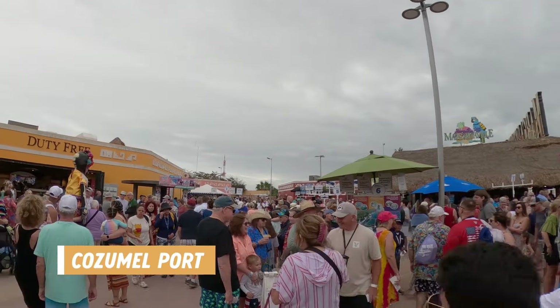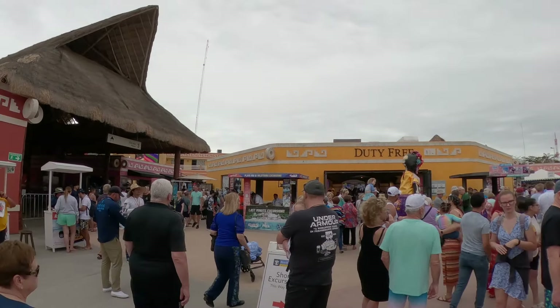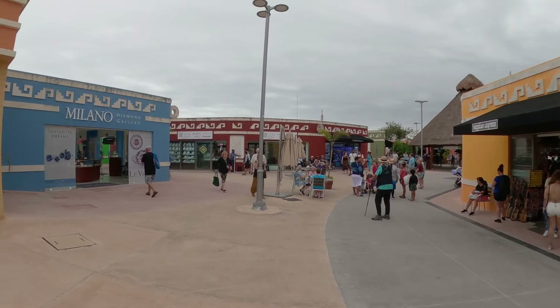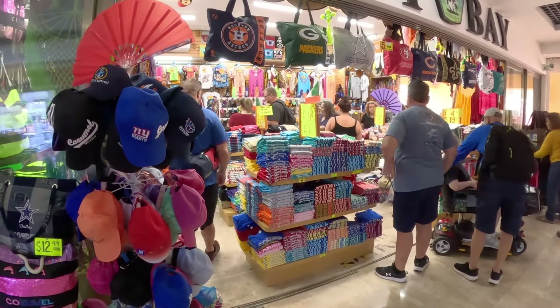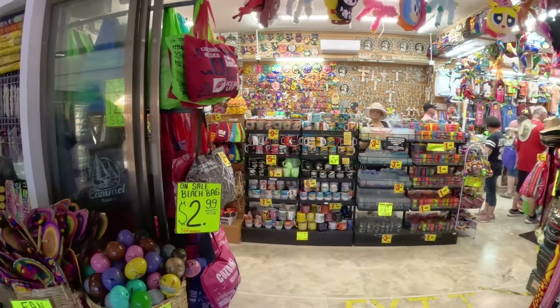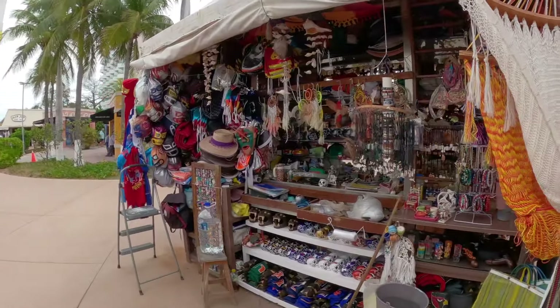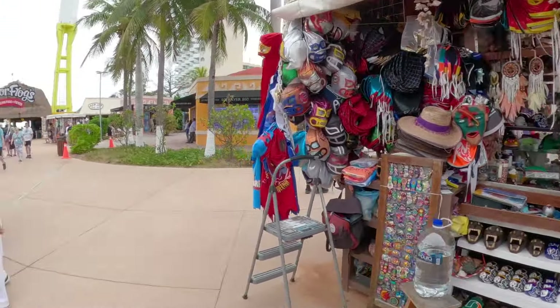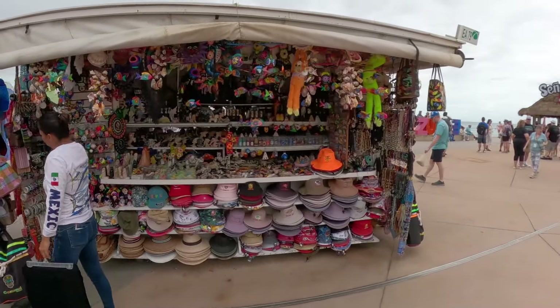The port area was total chaos. There were numerous meeting spots for tours, various lines, and crowds of people pretty much everywhere. But we found a quieter area and decided to look around and do some window shopping before our tour met. There are tons of shops here — if you're looking for souvenirs, you don't even need to leave the port area. You could easily spend a day here walking around and dining or having a drink at the restaurants and bars.